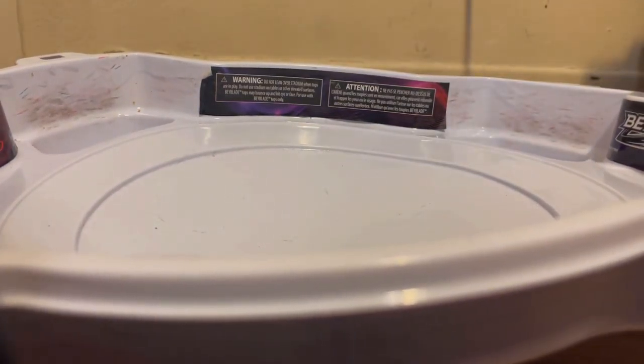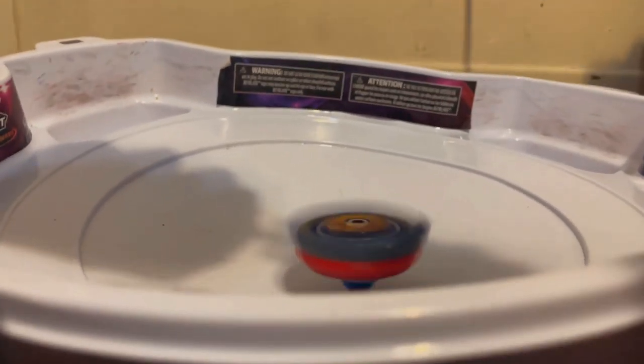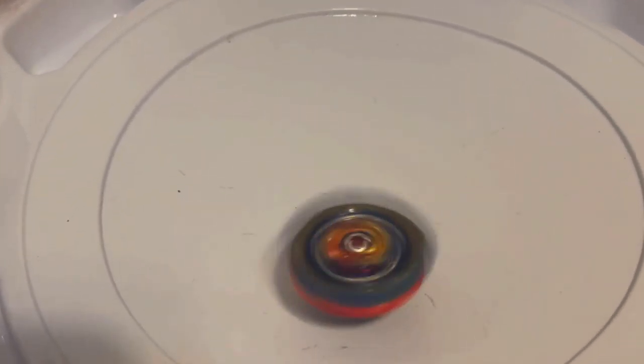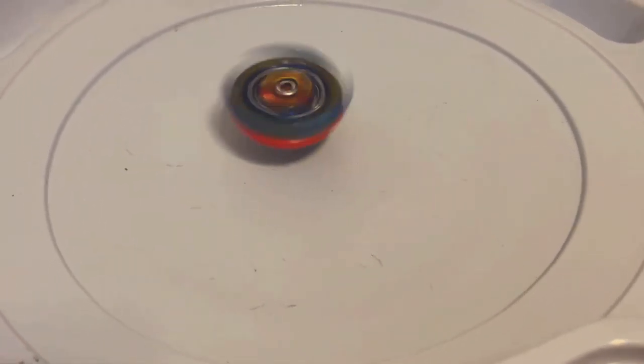All right, test launch — ready, set, three, two, one, let it rip! Oh that looks beautiful! Let's try that again. Three, two, one — let it rip! Oh my god, wow, look at this bay — it's so beautiful, I love it already. This looks awesome!